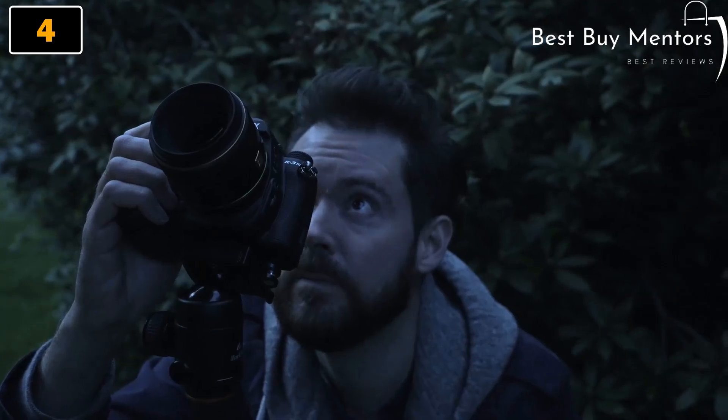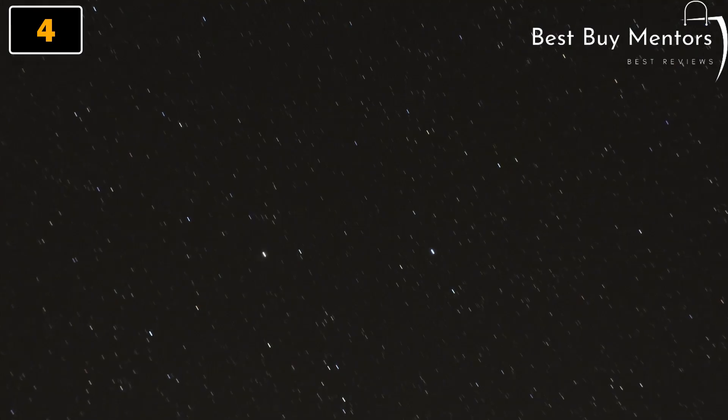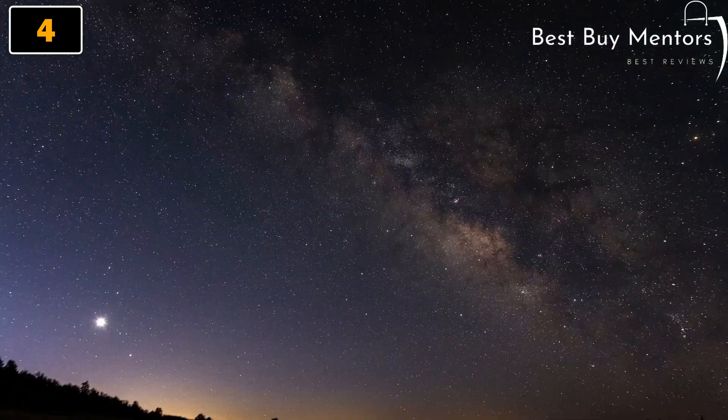Overall, the Pentax K3 Mark III is a powerful and reliable camera that is sure to meet the demands of even the most discerning photographers. Stay tuned for our in-depth review, as we explore all the features and capabilities of this remarkable camera.